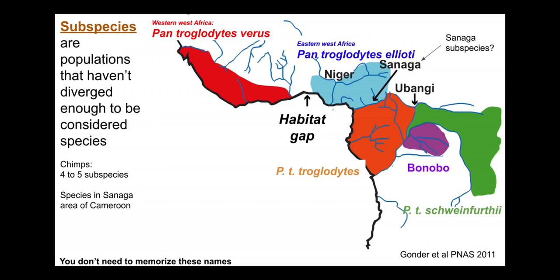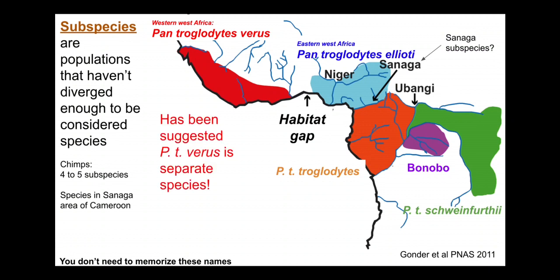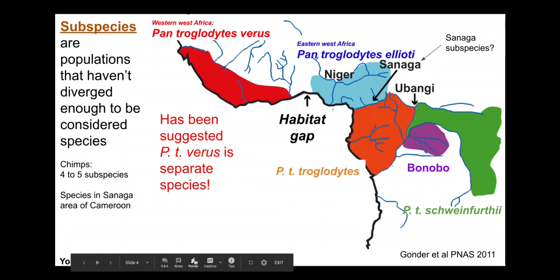We'll use subspecies of chimpanzees to build up our tree here. You don't need to memorize all these names — just know there's a bunch of subspecies of chimpanzees, and that often within species there are subspecies. It's useful to know that there's debate about species and subspecies, frequently debate about subspecies, less frequently about species.